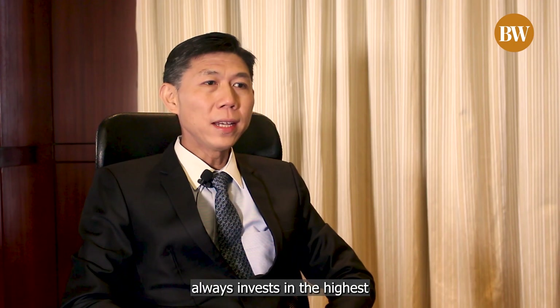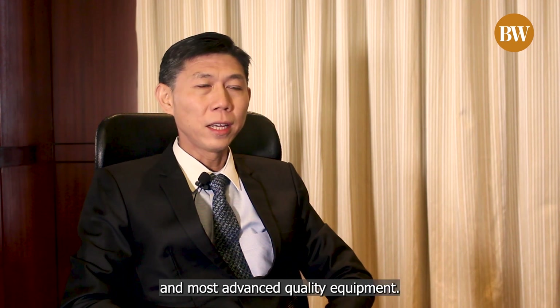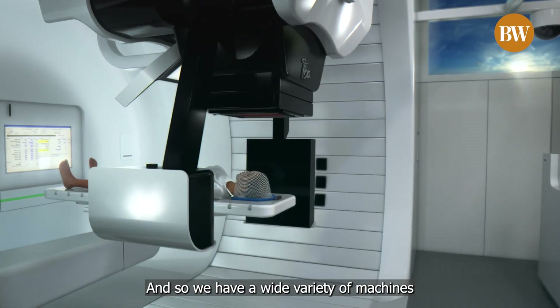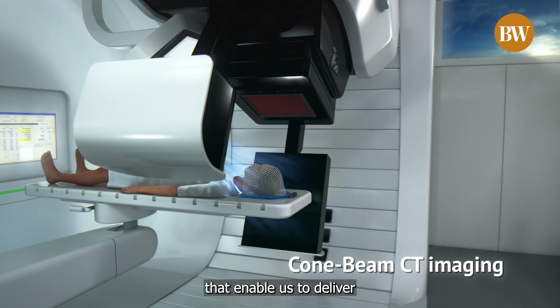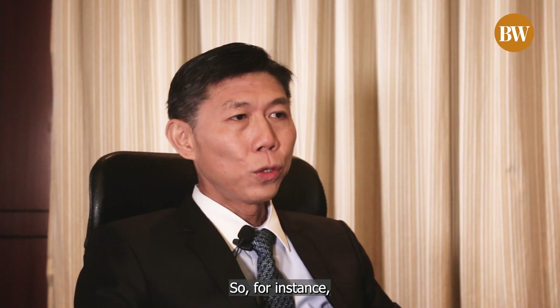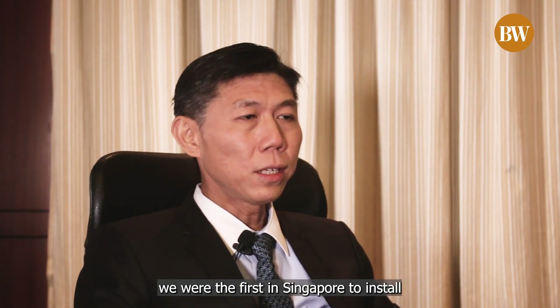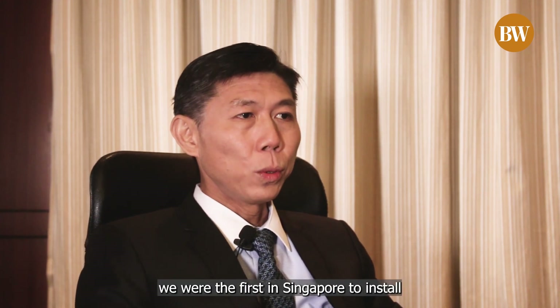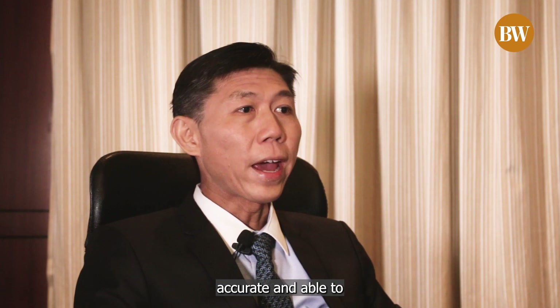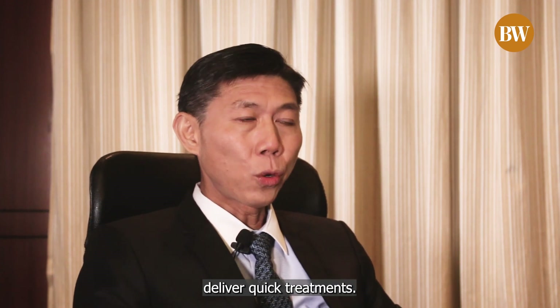Mount Elizabeth always invests in the highest and most advanced quality equipment, so we have a wide variety of machines that enable us to deliver the best appropriate treatment for that particular cancer. We were the first in Singapore to install a Varian TrueBeam machine, which is a high-end radiotherapy machine that is very accurate and able to deliver quick treatments.